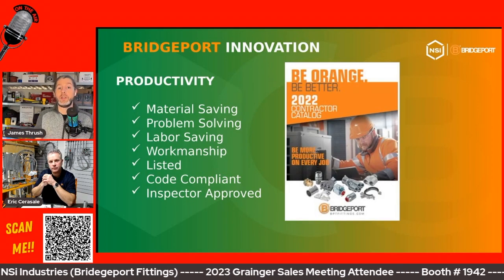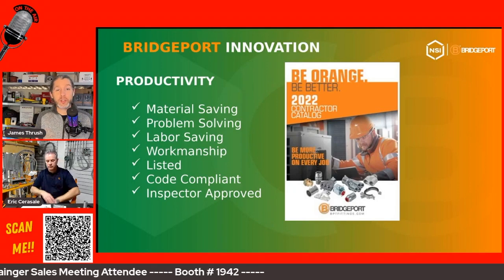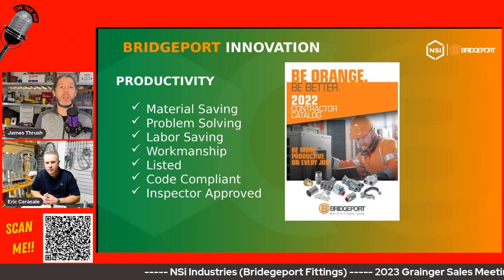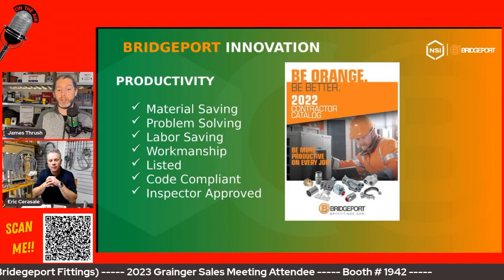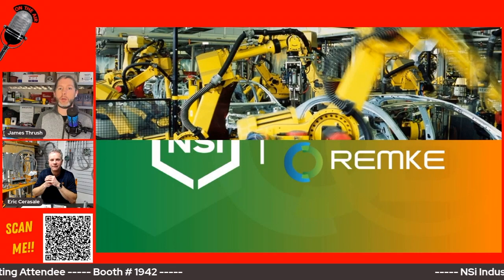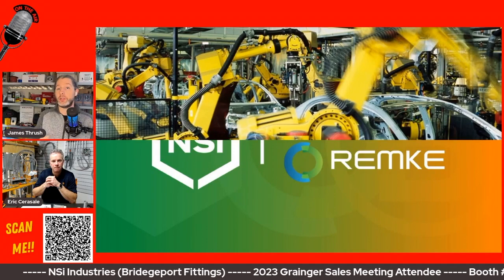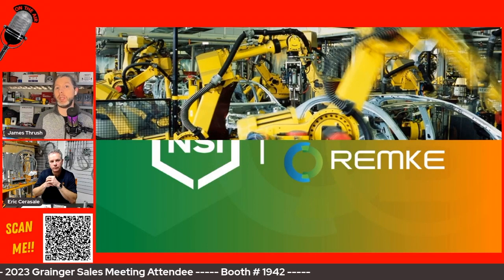The next slide is a special announcement. I know we're very excited about it. Unfortunately, as I switch to this slide, it looks fine in PowerPoint but here on StreamYard it's a little messed up. We're proud to announce that Remke is now part of the lineup with NSI Industries, Bridgeport Torque, and Polaris. Why don't you tell us a little bit about Remke — who they are and what makes them so important for those that may not be aware.